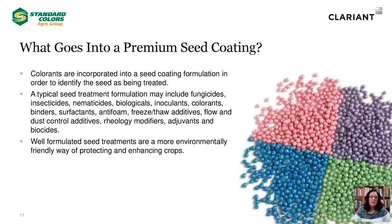A seed treatment formulation can incorporate a large number of components, which can make developing a quality product quite challenging at times. In addition to traditional crop protection active ingredients that include fungicides, insecticides, nematicides, biologicals, and inoculants, seed treatment formulations often incorporate a number of other inert ingredients to improve the stability and performance of the formulation, such as colorants, binders, surfactants, antifoam, antifreeze, dust control additives, thickeners, adjuvants, antimicrobials, and possibly many more types of products.